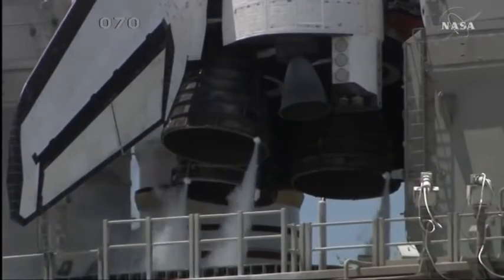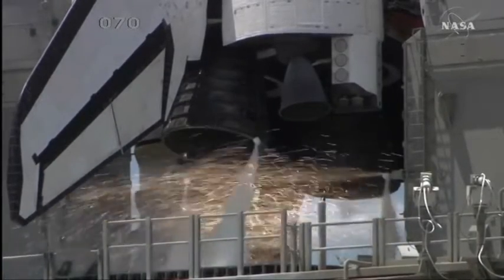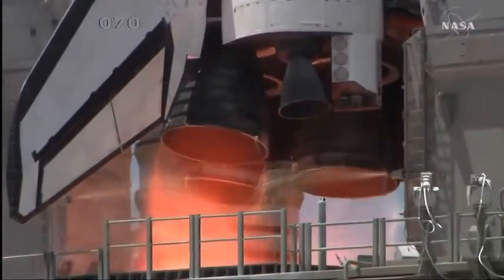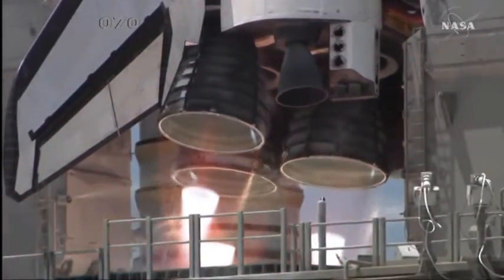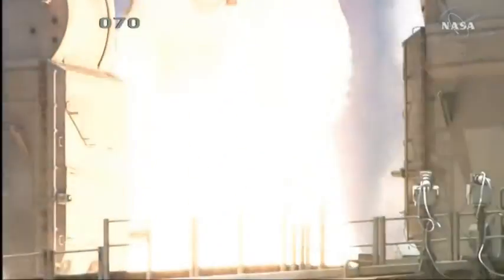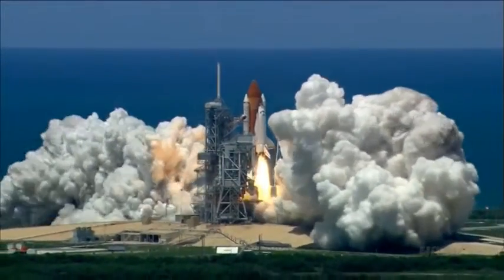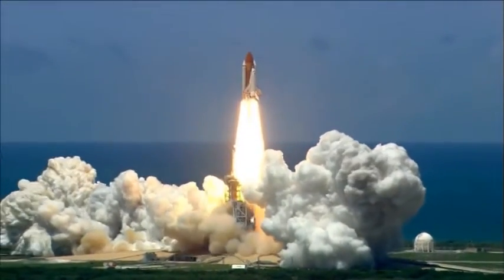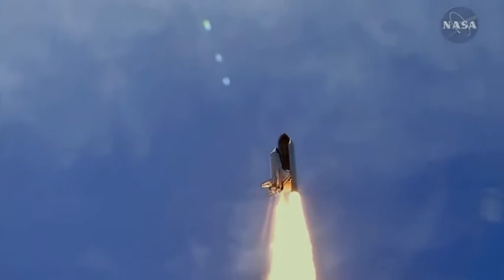Ten, nine, eight, seven. Ignition sequence started. All engines are started. We have ignition — 2, 1, 0. We have a liftoff! We have a liftoff and it's lighting up the area. It's just like daylight here at Kennedy Space Center as the Saturn V is moving on the pad. It has now cleared the tower.